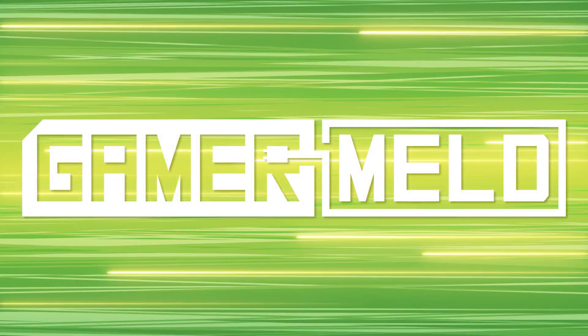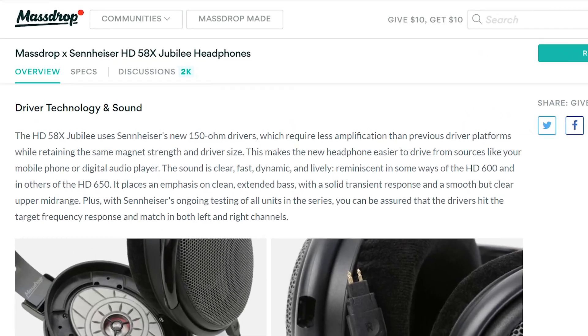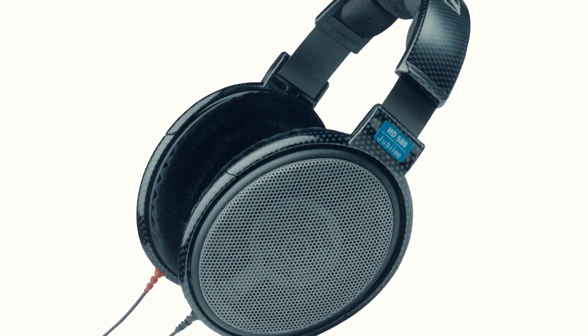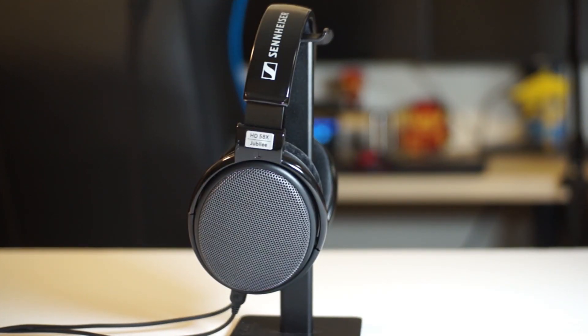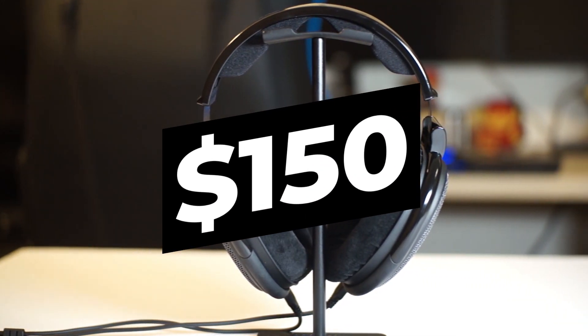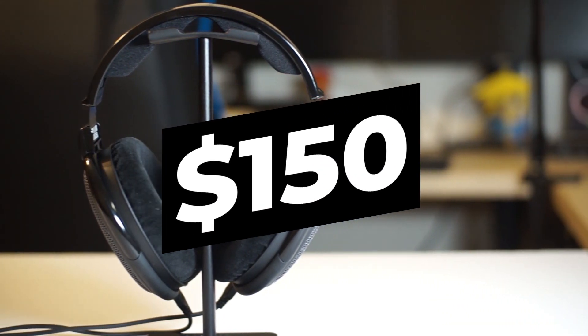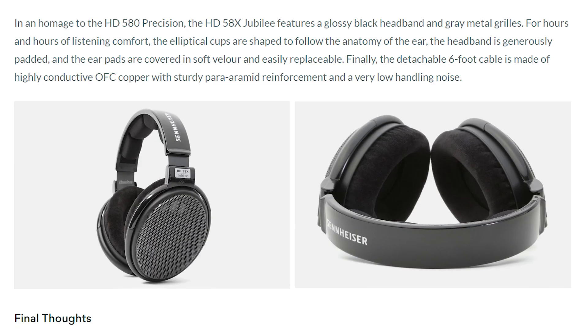Welcome back to Gamer Meld. I'm so pumped to announce the long-awaited release from Massdrop's collaboration project with Sennheiser — the HD 58X, a successor to Sennheiser's first-in-class HD 580 headphones. The HD 58X is an audiophile's dream, and at just $150, it's able to outclass headphones at over twice the price. While this is a sponsor, I'm serious — if you don't believe me, check out what the experts had to say.